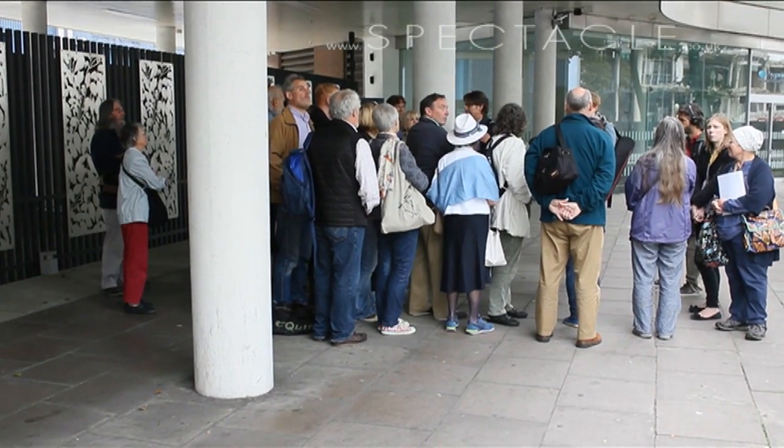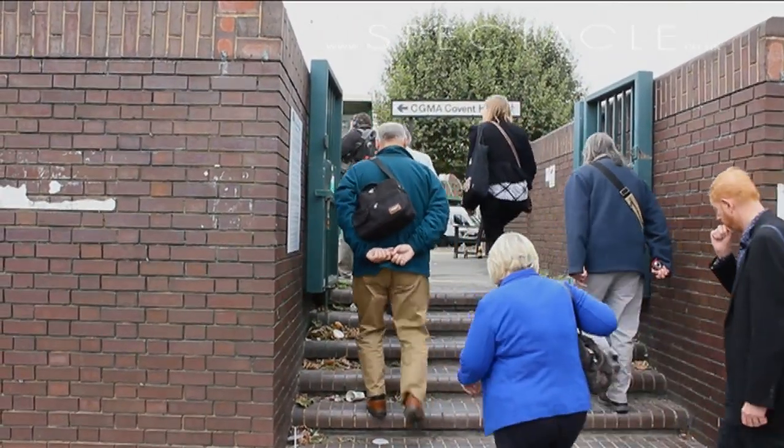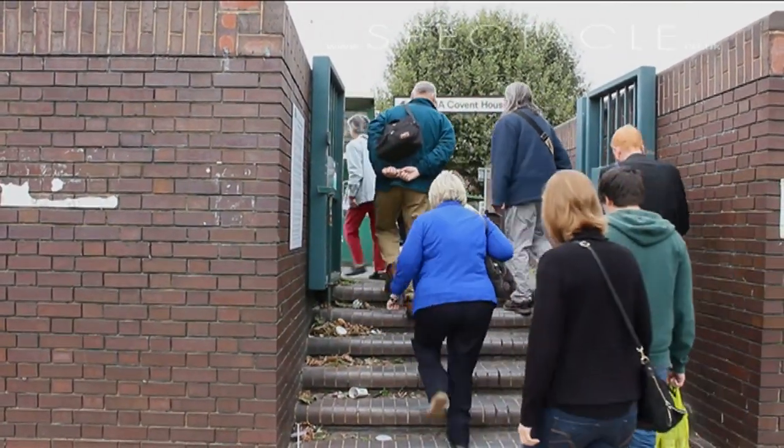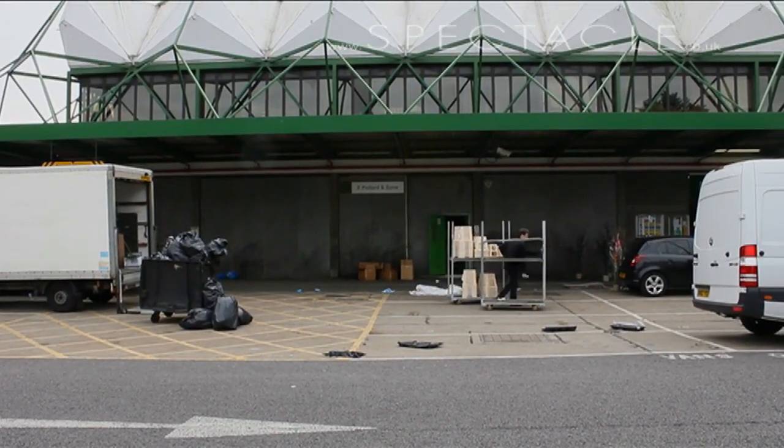We've been involved in planning issues along this stretch of the river for the last 40 years, trying to get housing for local people, industry and parks. The whole area of Nine Elms from here, as far as Battersea Power Station, in the 70s and 80s became very much like an American light industrial park.